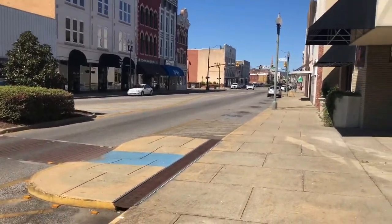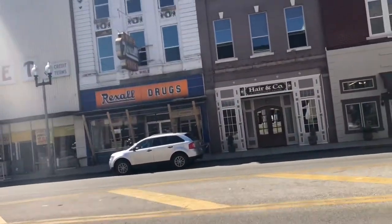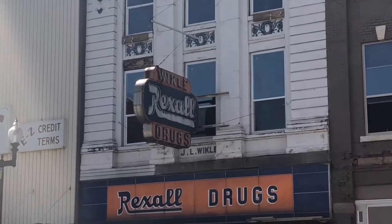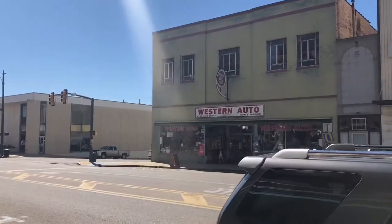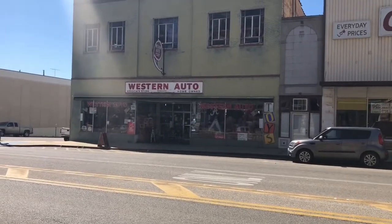This morning we are in Anniston, Alabama, in the downtown district. You can see old-school Americana, and two stores down from it is a Western Auto store. I haven't seen a Western Auto store in a long time. In fact, if you go back to Back to the Future, there's a Western Auto in the square where Biff gets his oil in Back to the Future Part Two.